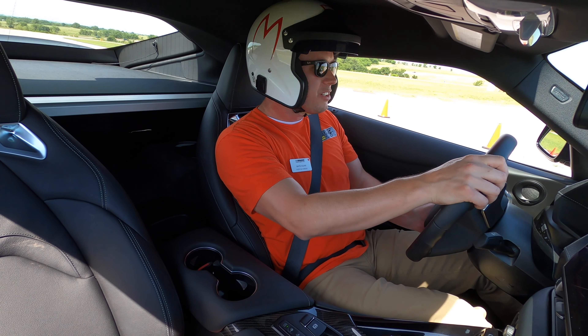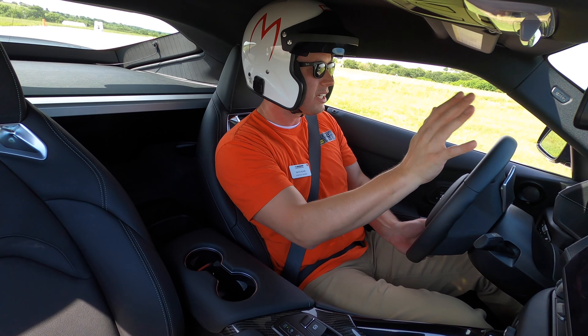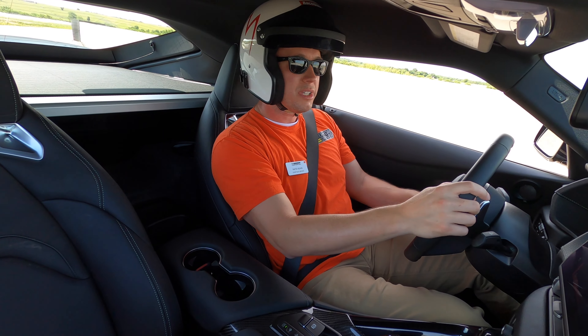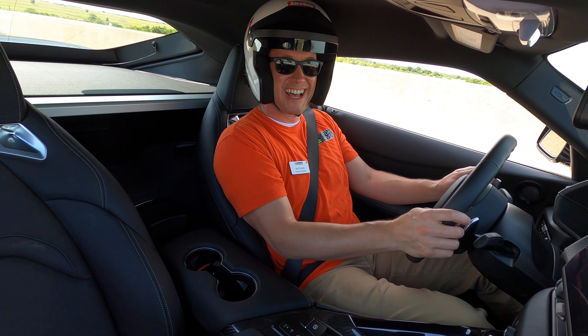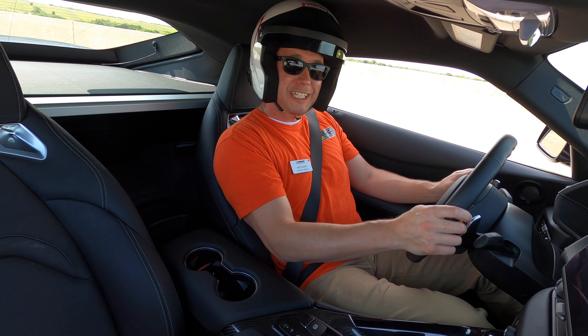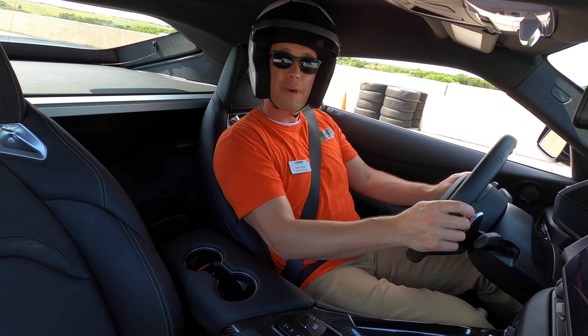I just feel like Toyota could have probably made something pretty similar themselves. I know — partnerships, collaborations — and I'm admittedly anti-BMW, so that doesn't help things here. But it's a hell of a car. Supra 3-liter, Eagles Canyon Raceway in Texas. Not a bad way to start the day.